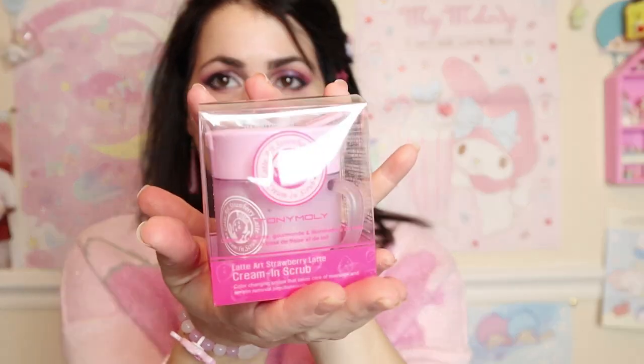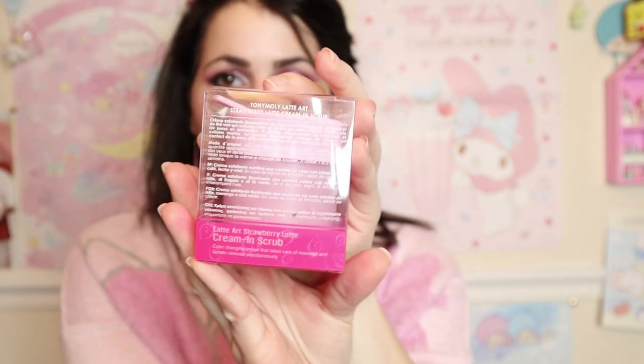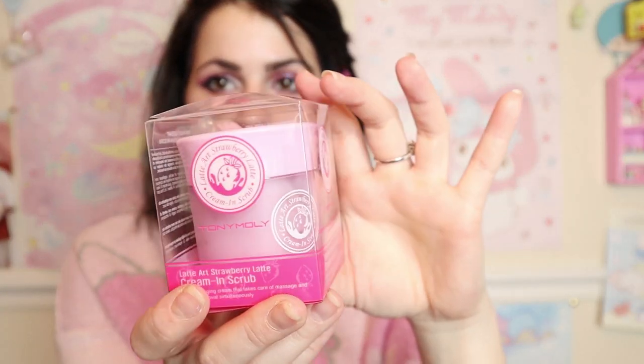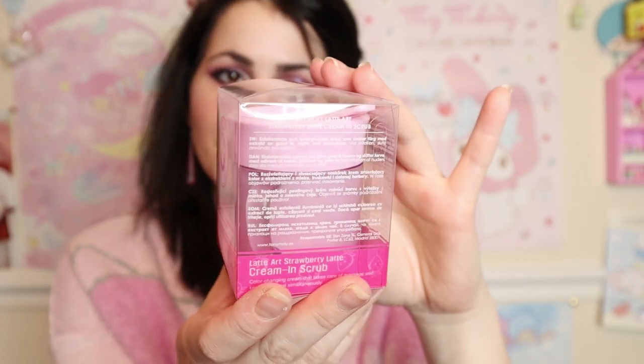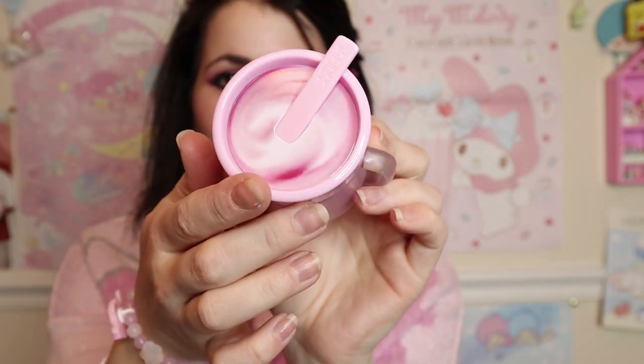The first item I got was this Tony Moly strawberry latte — I believe it's a facial scrub. It smells so natural and good, like strawberries. They had a sample there you could smell. The container is so cute — it's shaped like a little latte cup with a spoon you can actually use to scoop out the scrub. It's called the Latte Art Cream and Scrub, and it looks like a swirled foamed latte.